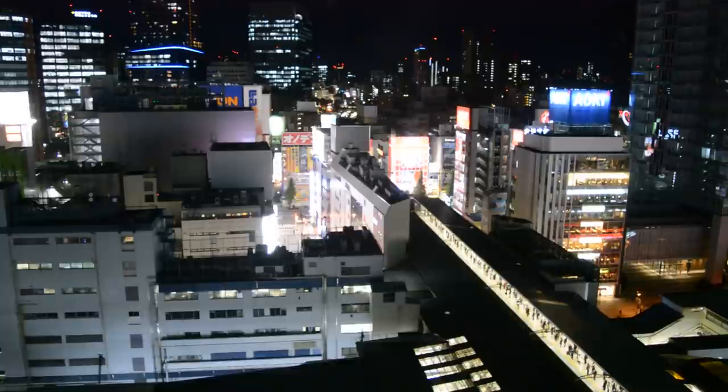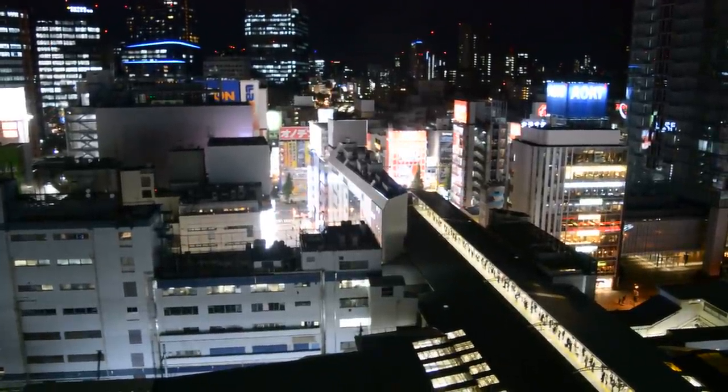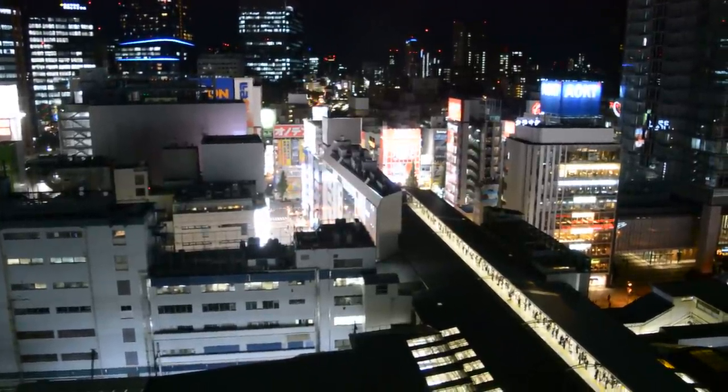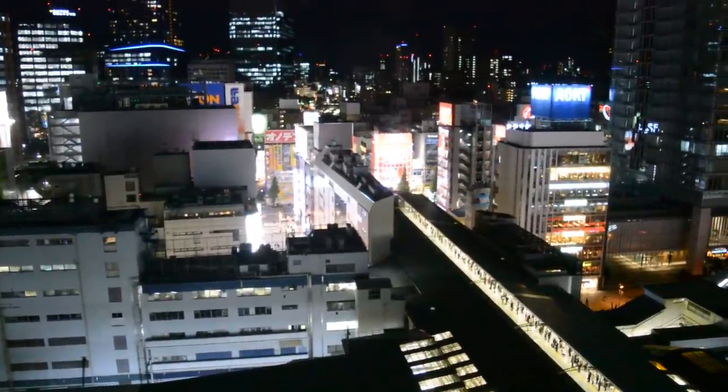Here is one final look at my hotel room window down to Akihabara. It's been a good trip — found lots of games — but it's good to go back home as well. Thanks for watching, I'll see you next time.